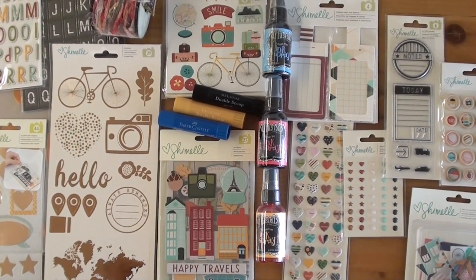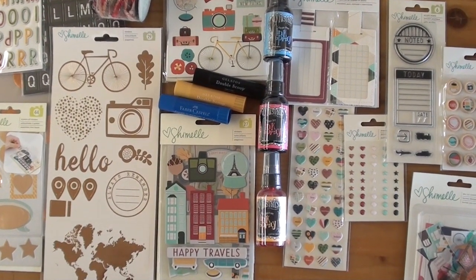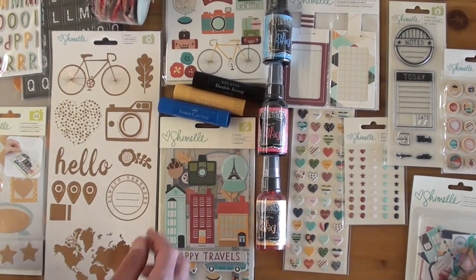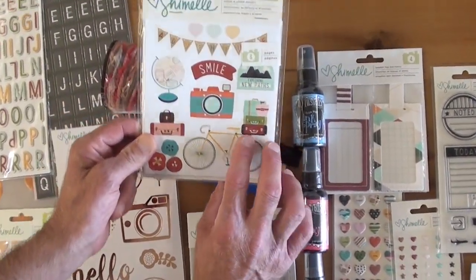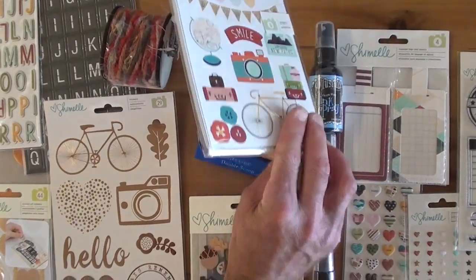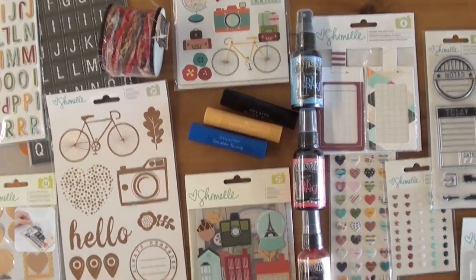We've got that in the new category, making it easier, and you can add some Gelatos from Faber-Castell. Up above we've got phrase stickers — oh my gosh, 377 stickers across eight pages! Quite a bit, so lots of stickers.